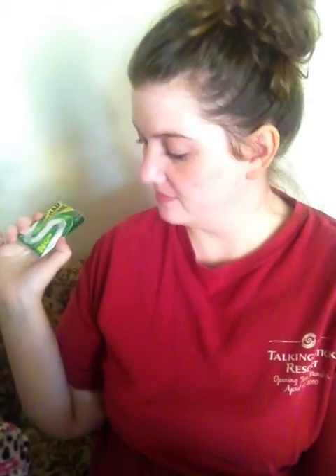And this finally came in. It's a little pack of Stride gum — I won it off Twitter — and it finally showed up in October.